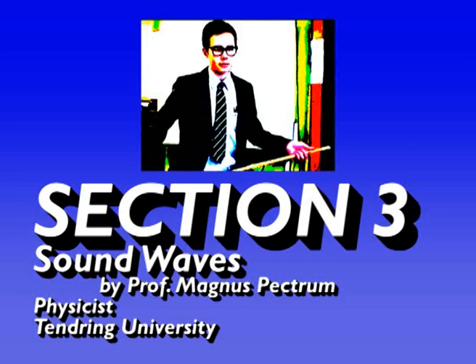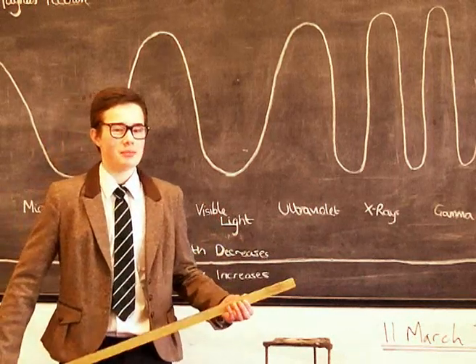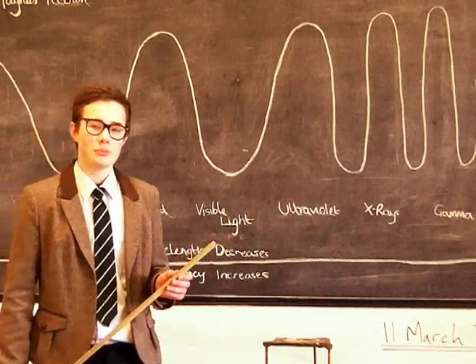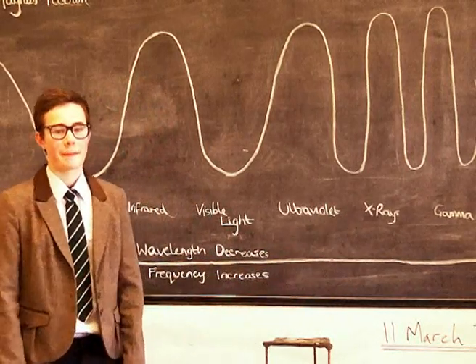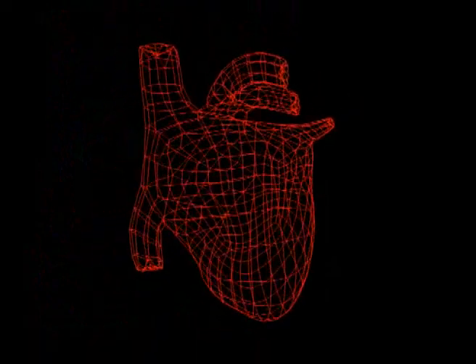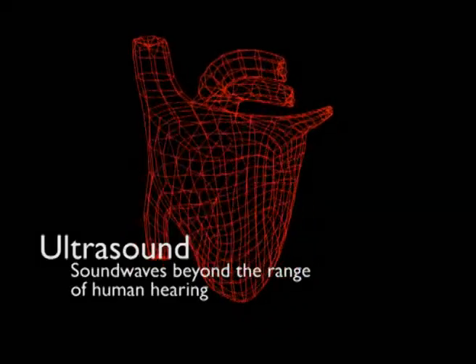Going back to the electromagnetic spectrum, there is one problem with using X-rays continuously: they cause mutations in the cell, so they can become harmful. There is an alternative to looking inside the body that isn't as potentially harmful as X-rays. It is possible to look inside the body using sound waves. These are usually high frequency waves that are too high to hear. This is called ultrasound.